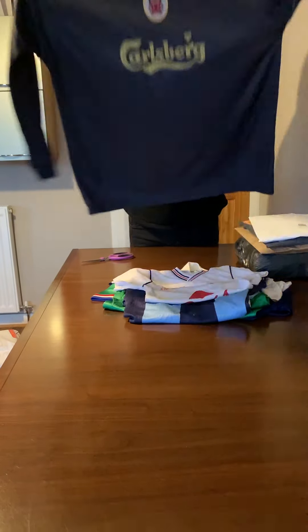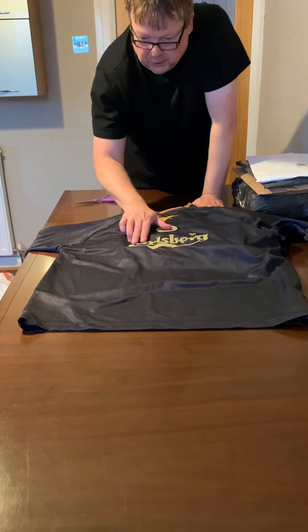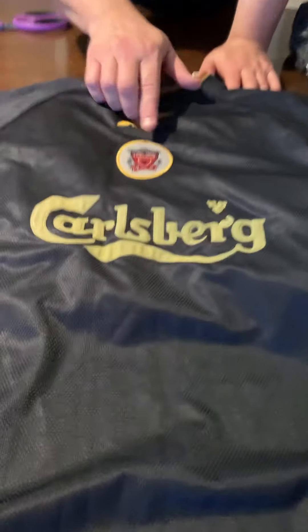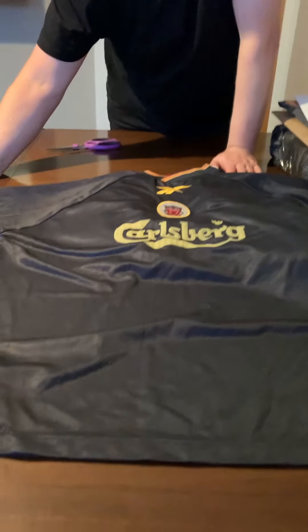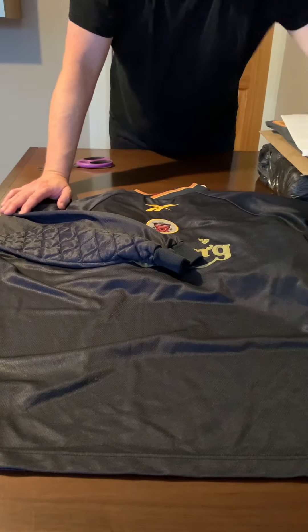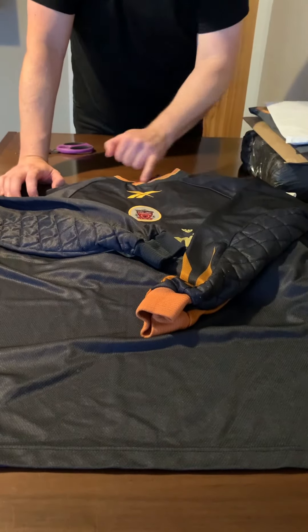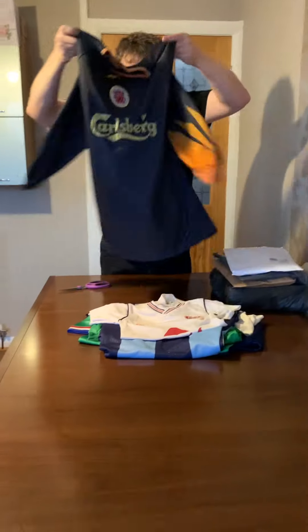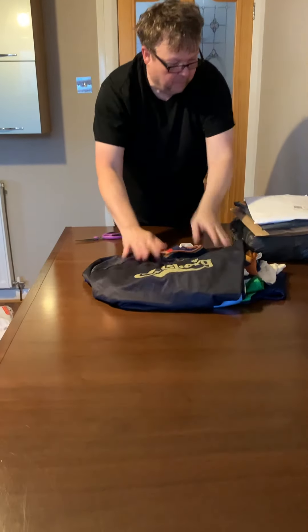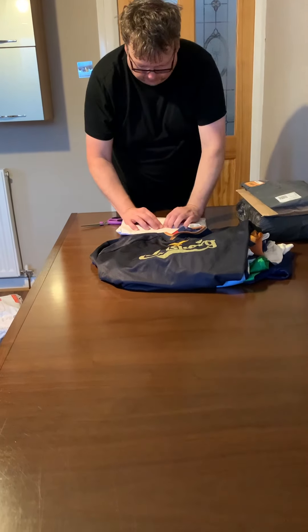Moving on, we've got a Reebok Liverpool goalkeeper shirt from around 1997-98. The sponsors logo is quite a bit discolored, and so is the Liverpool badge — when you have a dark shirt, the white background on the badge has very little chance of staying white unless it's washed properly, which this one clearly hasn't been. The colors on the collar are also a bit discolored, but otherwise it's pretty good.